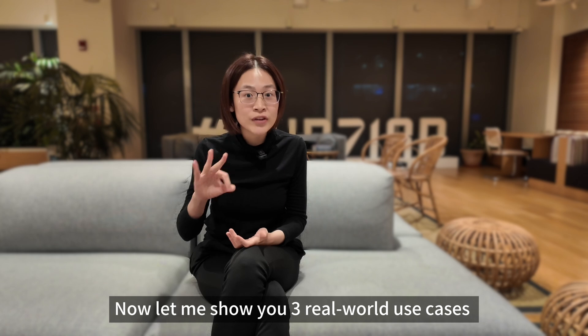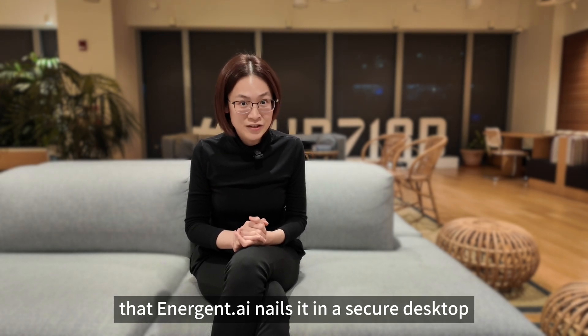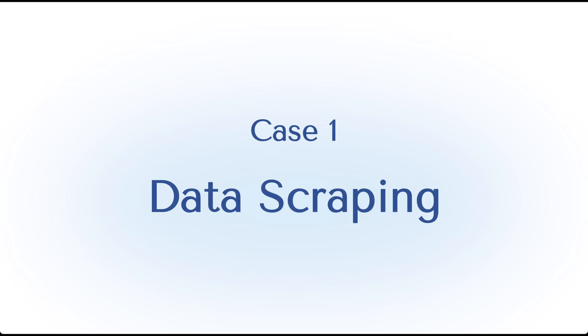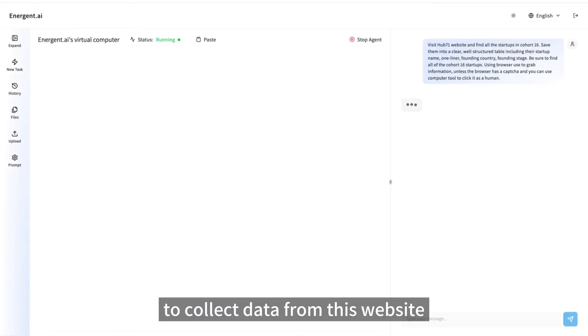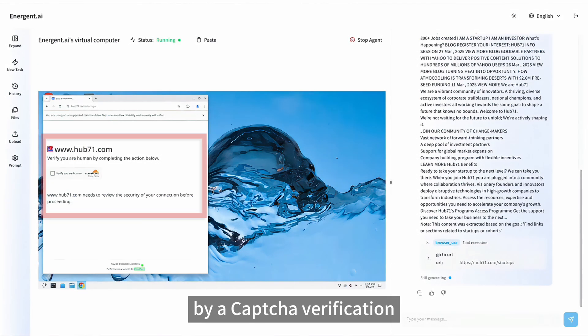Now let me show you three real-world use cases that Anagen.ai nails in a secure desktop. First, let's start with data scraping. I type my instruction to collect data from this website, and it shows that we are stopped by CAPTCHA verification.